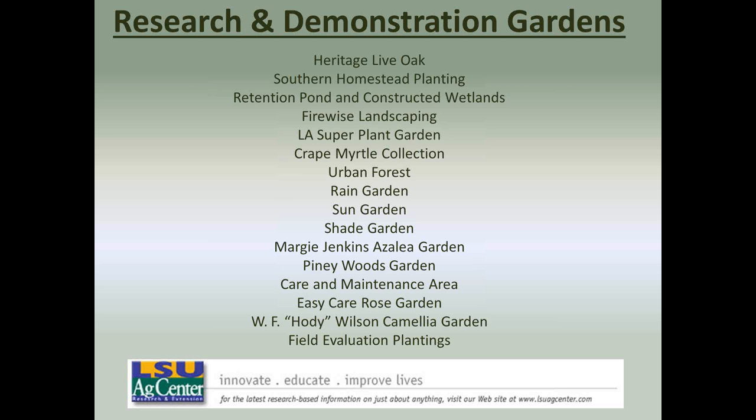We have a number of research and demonstration gardens at the station. We are doing some urban forestry work. We have the sun garden and the shade garden, where we do most of our annual bedding plant, perennial, rose, and ornamental grass trials. We also have an azalea garden and a new piney woods garden, and that's where many of the woody ornamentals we're going to discuss today are planted.